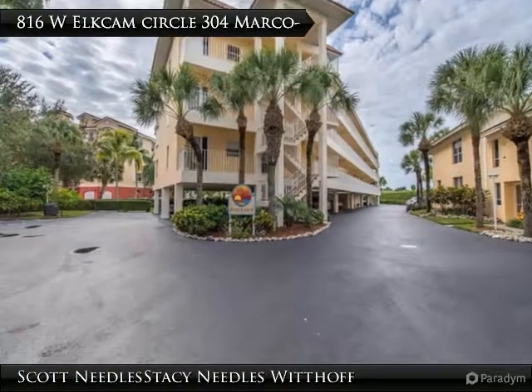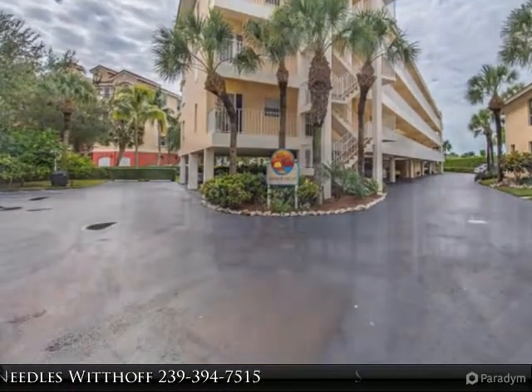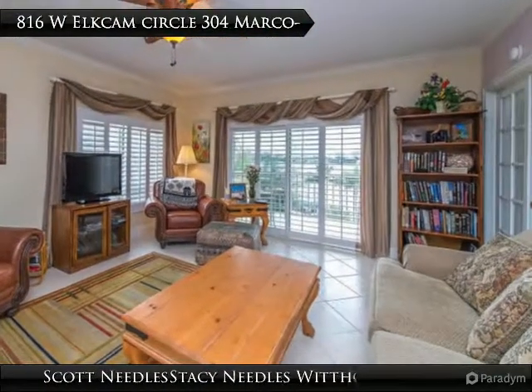The views of Smokehouse Bay are outstanding from this third floor penthouse residence. Tastefully remodeled and selected with no detail missed. This residence features crown molding,